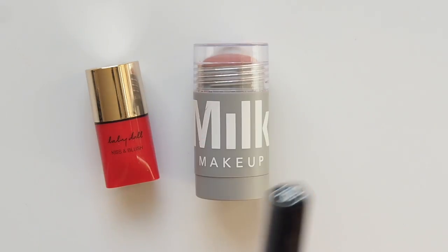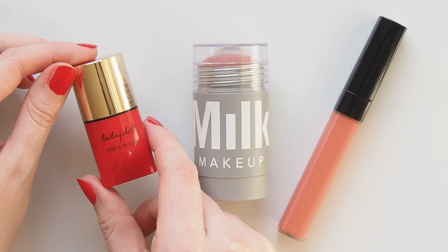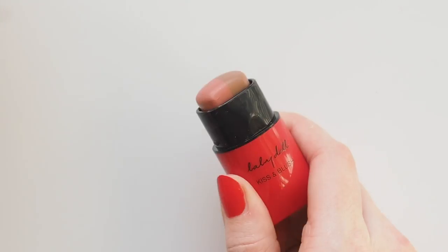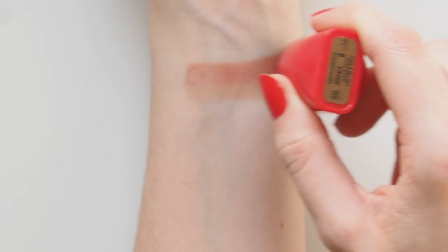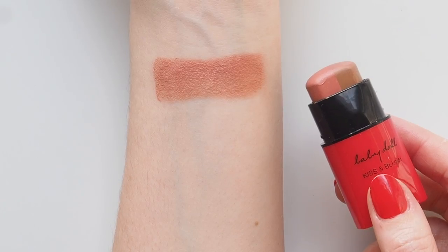Onto some pinky peachy neutrals which feel slightly more feminine and fresh. I discovered the YSL Babydoll Kiss and Blush Stick in number six, Prude to Nude, through Zoe Kravitz, who I featured on my channel before. This two-toned peach nude was used by makeup artist Nina Park on Zoe's eyes and cheeks at the 2018 Met Gala. Stunning! The two shades combine to create a great warm peach that makes cheeks and eyes pop.